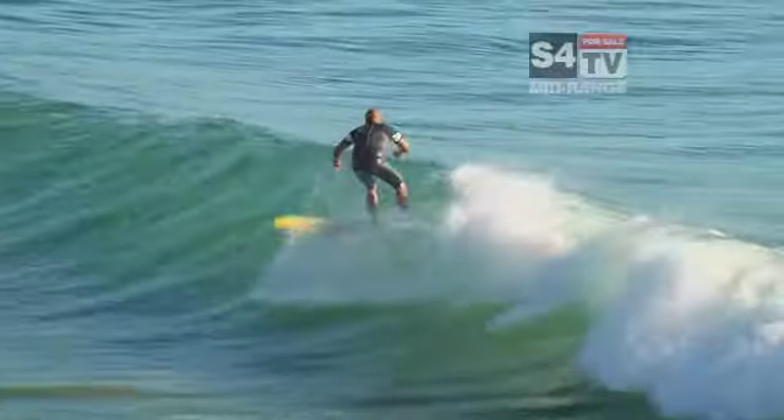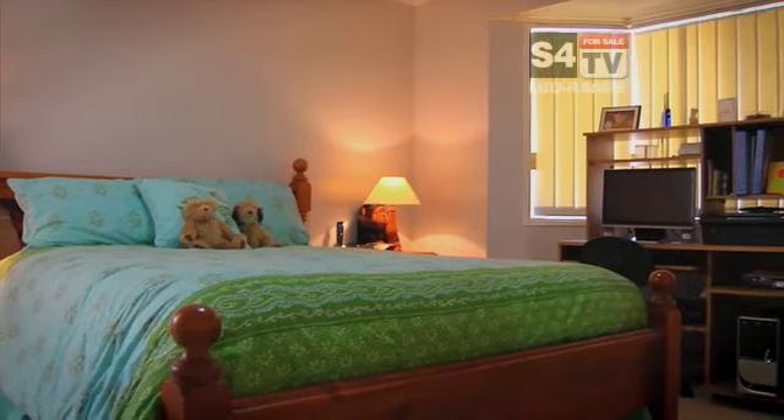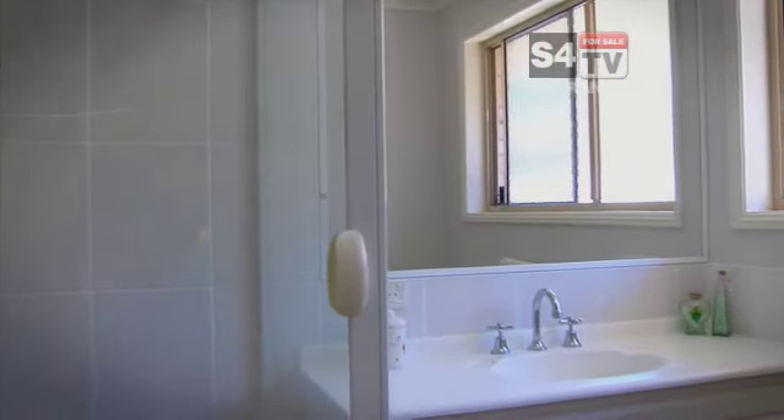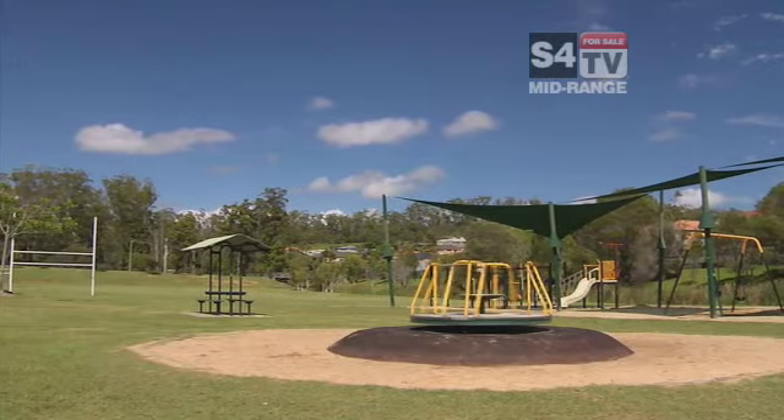We are literally 8 minutes to Burley Beach and 5 minutes to Robina Town Centre. If you're looking for value, take a look at what this home has on offer. This great property would make an ideal investment or a great first family home. This property presents perfectly — it ticks the boxes in regard to size and location.